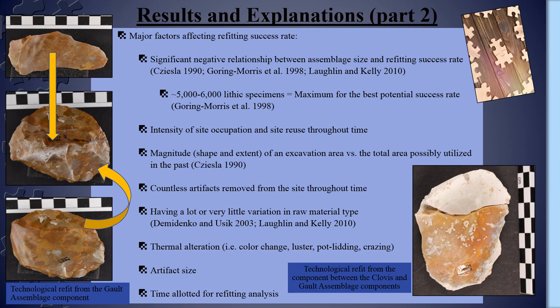Finally, two of the last major factors affecting refit success rate are artifact size and the time allotted for analysis. Larger pieces are easier to see and examine and thus potentially easier to refit, and excluding the smallest lithics can save some analysis time. The refitting analyses for the Clovis and older components of Area 15 lasted over two years off and on due to the still extraordinary amount of flakes to examine, and could likely have gone on for even longer if the cutoff had not been necessary to move on to the multitude of other analyses needing attention.